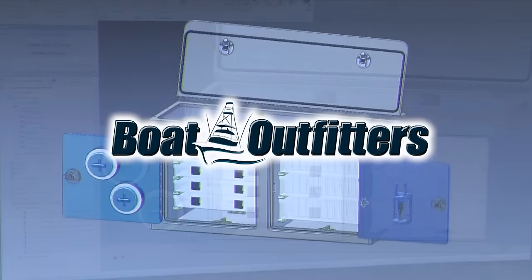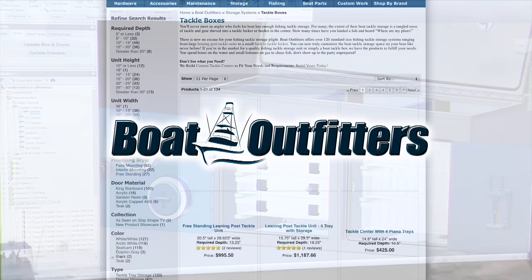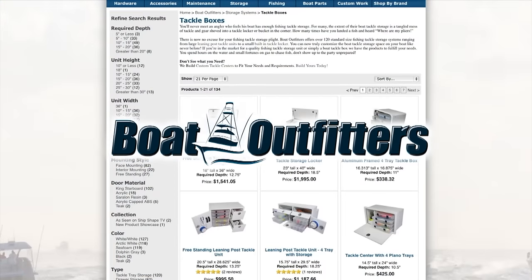Boat Outfitters — where owners and builders go for replacement parts and hard-to-find hardware.